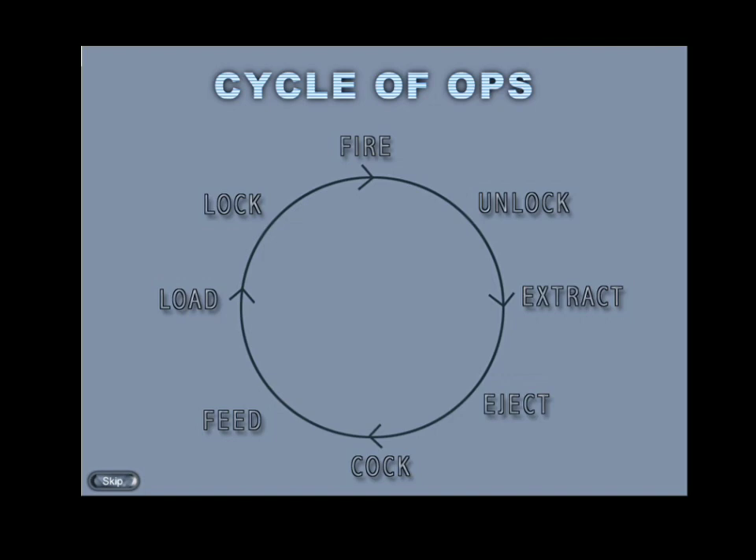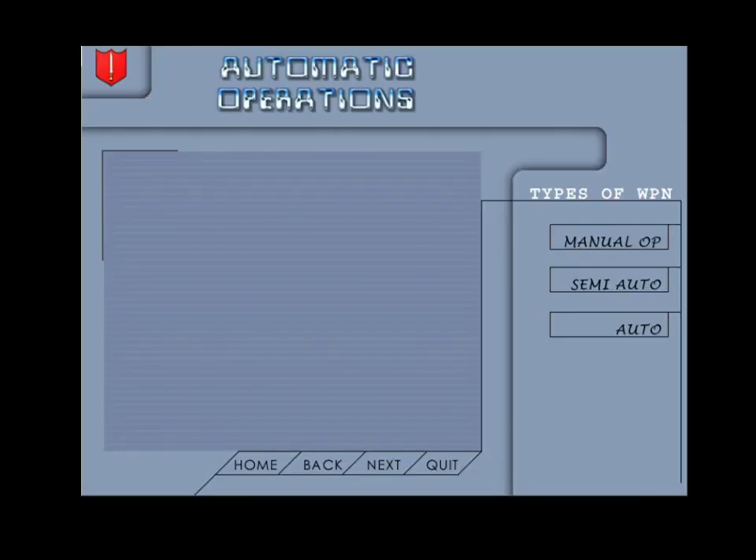In the 5.56mm INSAS rifle, the action of cock takes place before eject. In some weapons a few actions may be omitted — for example, in the 9mm submachine carbine there is no locking and unlocking. The working of these actions that constitute the cycle of operations depends on the design of the weapon, and as such the weapons are classified into three major categories.